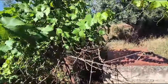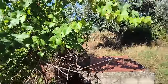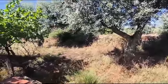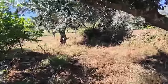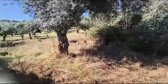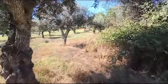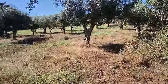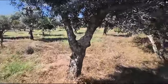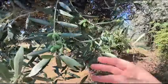We're just going into July now, and those grapes certainly look quite healthy already. And here you also see the olives as well, starting to grow.